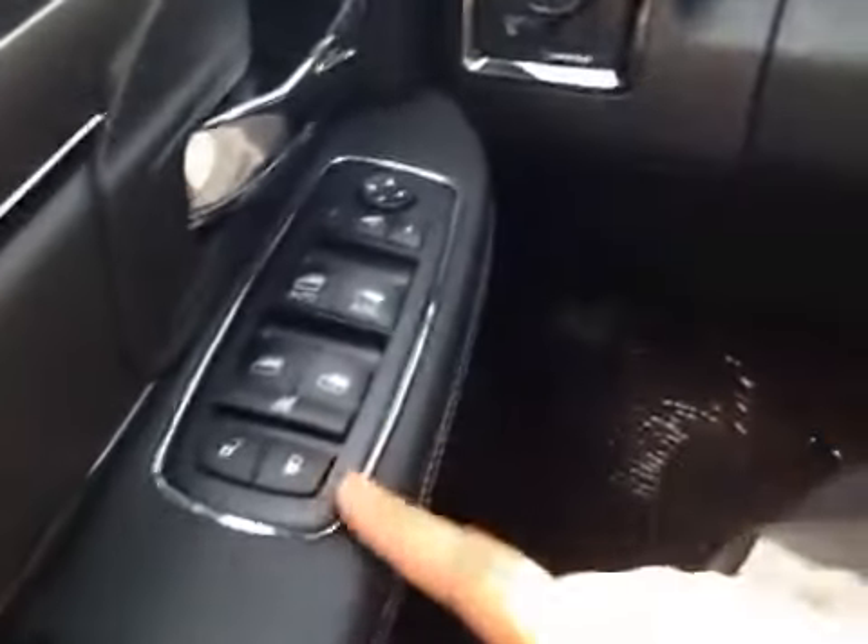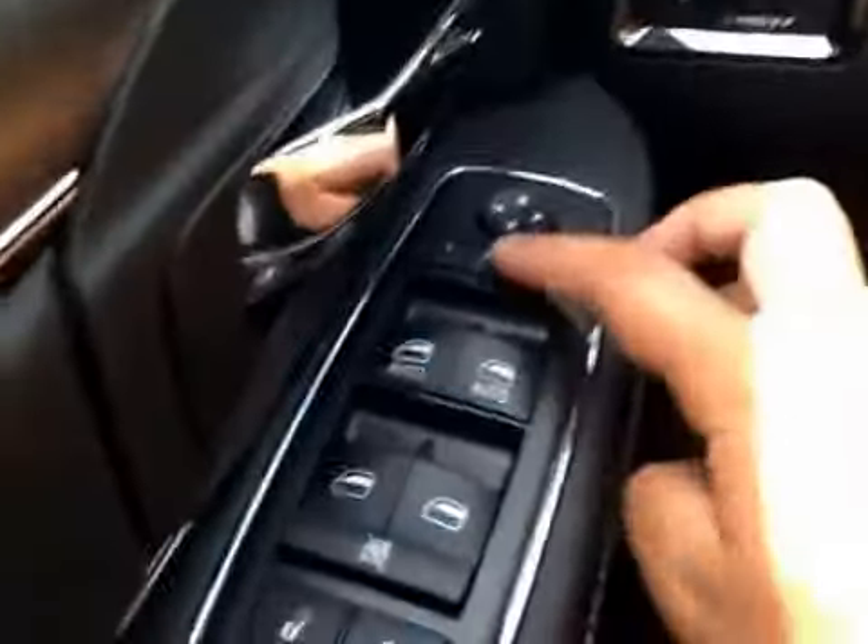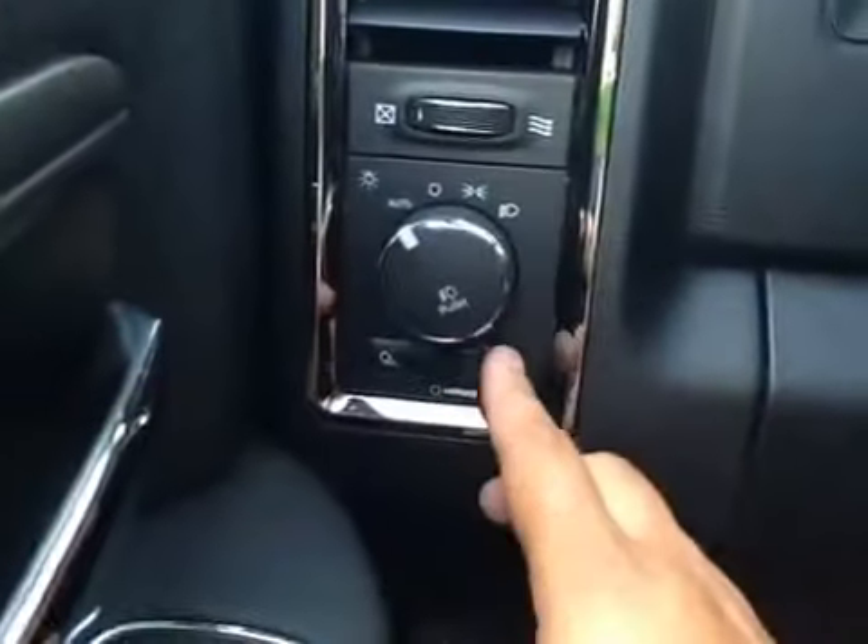On the driver's side we have power locks, power windows, power mirrors, and power fold-in mirrors. You have your lights over here as well as your dash dim lights.